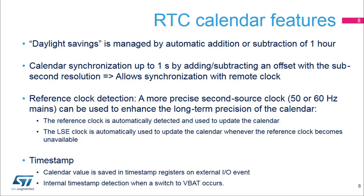This slide presents the main calendar features. Daylight savings can be managed by software with automatic one-hour addition or subtraction. It is possible to synchronize the RTC clock to a remote clock by adding or subtracting an offset to the sub-second register on the fly with CK APRE clock resolution. This feature is commonly used in RF applications. A reference clock, mains at 50 or 60 Hz, can be used to enhance long-term calendar precision.